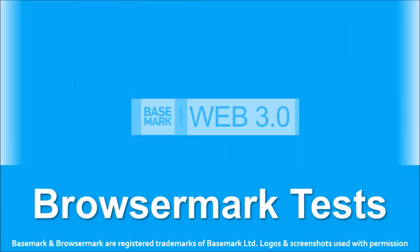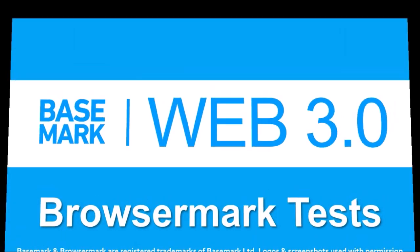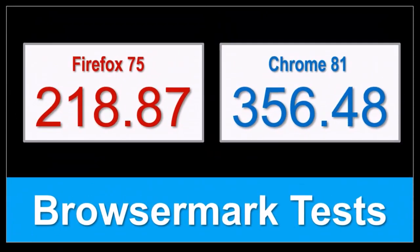In terms of the BrowseMark benchmark test results, the overall performance of Firefox remains steady compared to the earlier version, but Google Chrome continues to outperform.